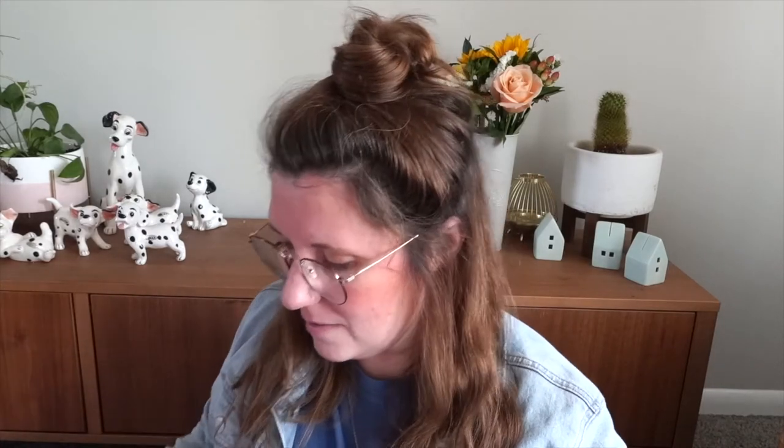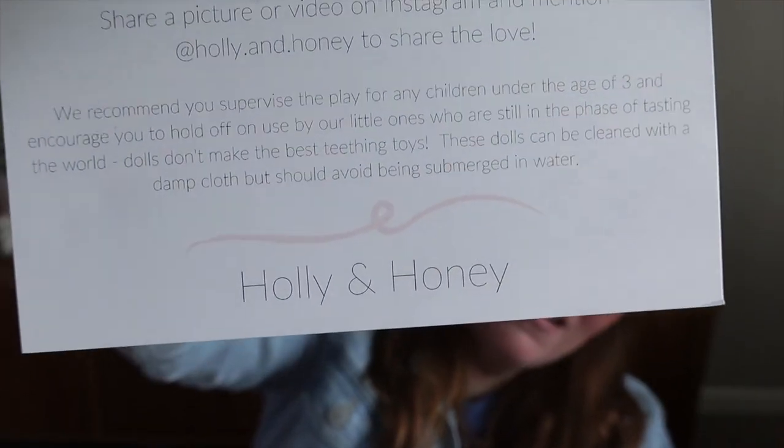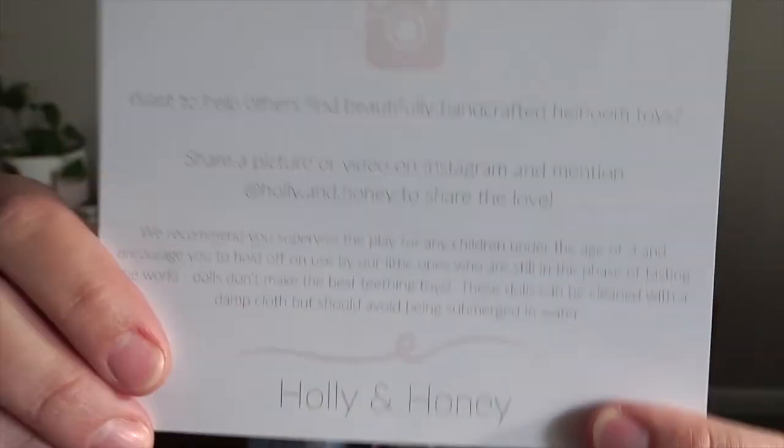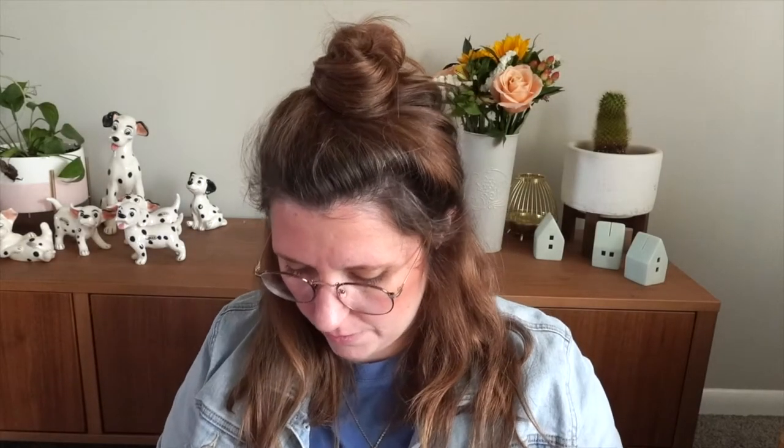She just paints the most gorgeous little dolls. They're so cool, and her packaging is always so pretty. I love it so much. The note reads: 'Dear Mary, you have the cutest puppies on earth. Thank you for letting me paint them and you. From Robin and Holly.' So this is from Holly and Honey — she has a little shop on Instagram and Etsy. Absolutely just the sweetest lady ever. I love talking to her. She is incredible.